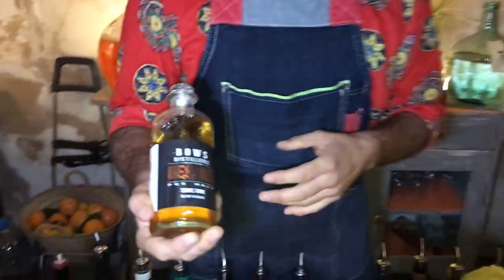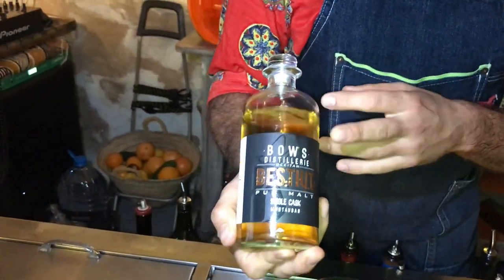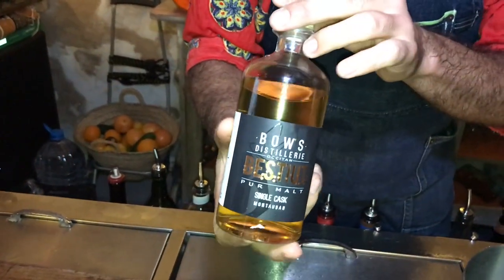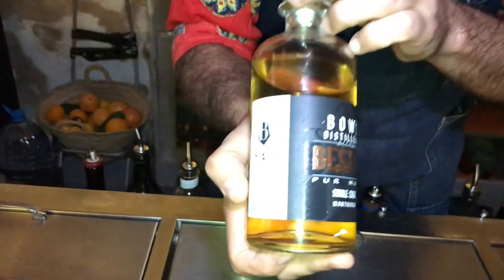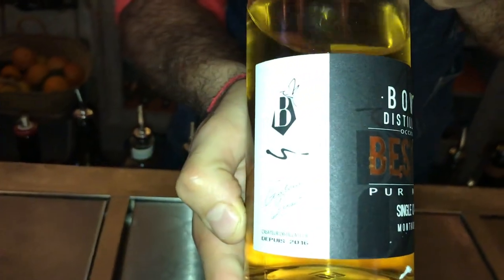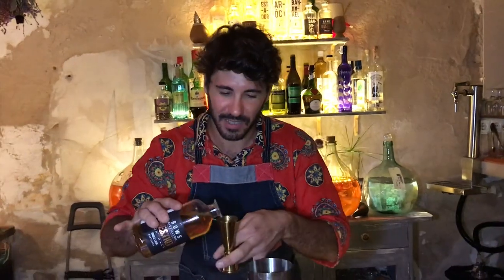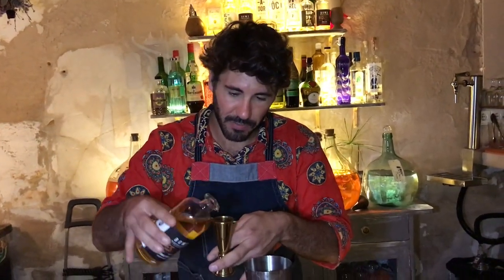So we're going to start our drink with our pure malt, which comes from Bow's distillery, a small distillery based in Toulouse. All the products are made by Garza Benoit, master distiller since 2016. Our product is based on roasted barley and malted barley. It will be double distilled and aged for six months in a cognac cask. So we're going to use that delicious spirit to start — 45 ml.